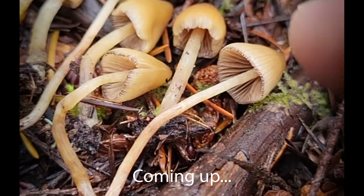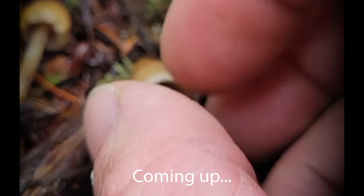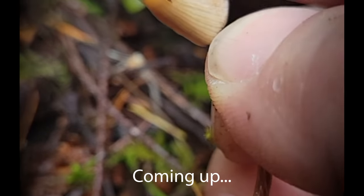Here are the Psilocybe pelliculosa, or the striate psilocybe. One way you can tell this mushroom is it's going to have a gelatinous pellicle that peels apart — that clear slimy layer.